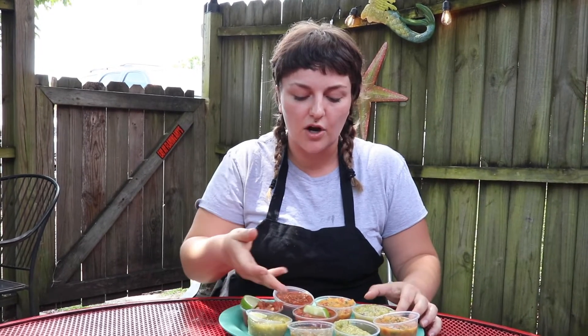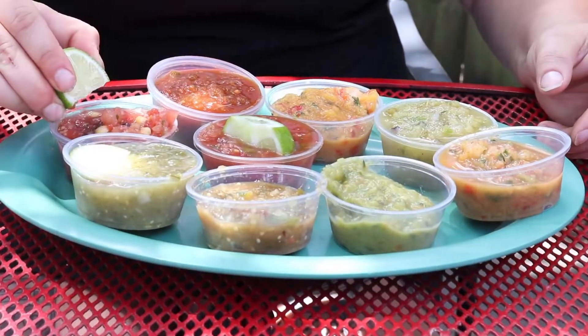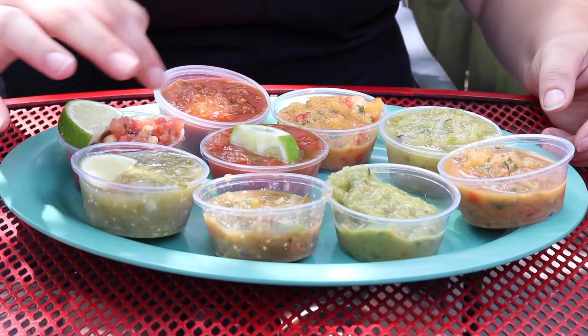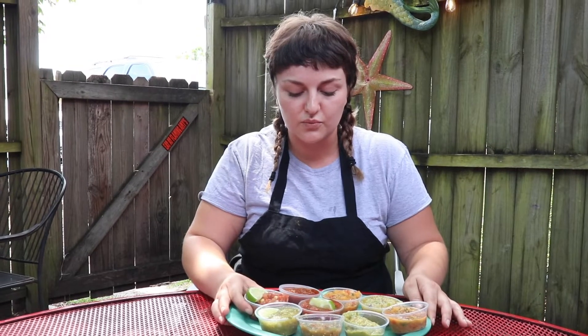We have a traditional tomato, which is our mild salsa. And then the black bean and corn is pretty much the traditional tomato, but with a little black bean and corn in there. If you like your food southwestern style, it's really good.